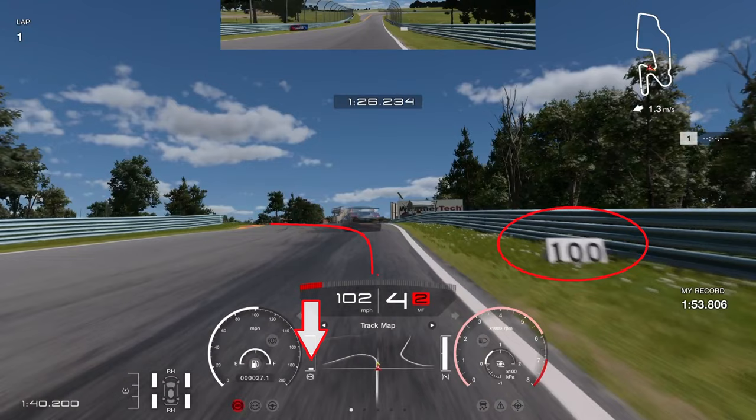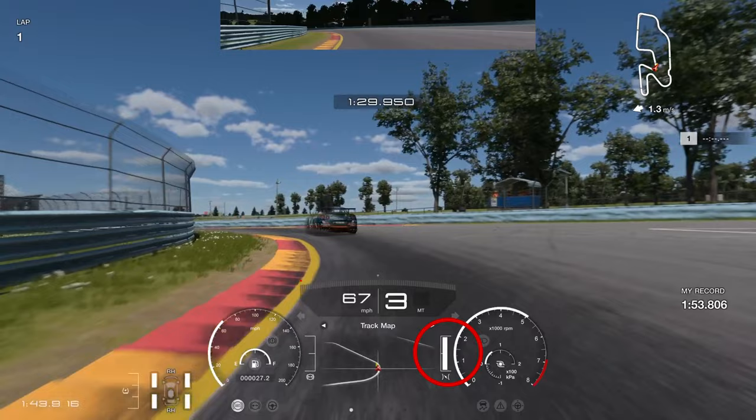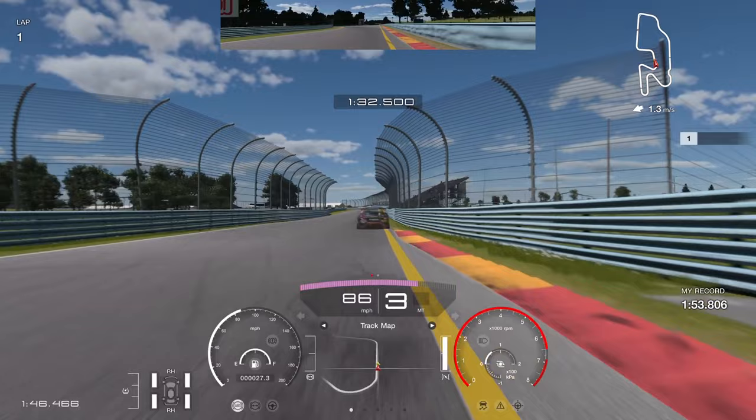Using the 100 board as a braking reference, brake just short of it. Again, hold third gear through this corner — just lift off the throttle and play with it until you feel confident, then apply the throttle aggressively. You can see us powering out of this exit. Getting a good exit here is so important; you can gain another tenth or two if you're really aggressive.